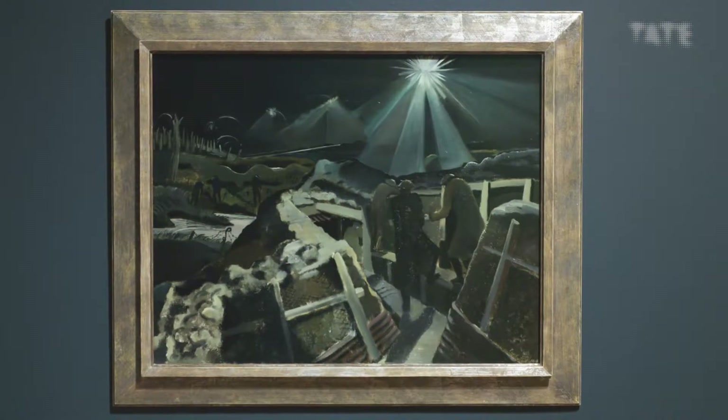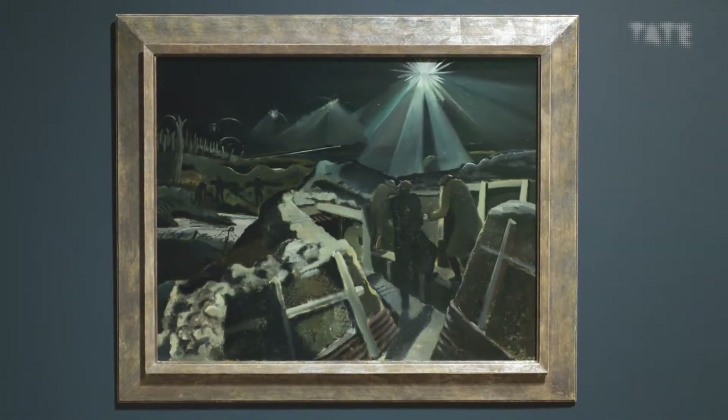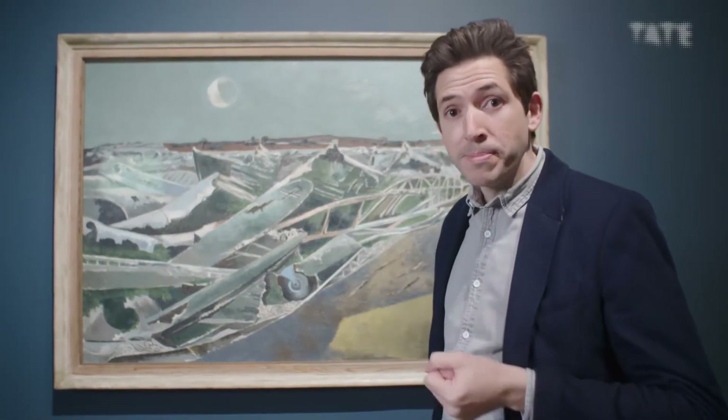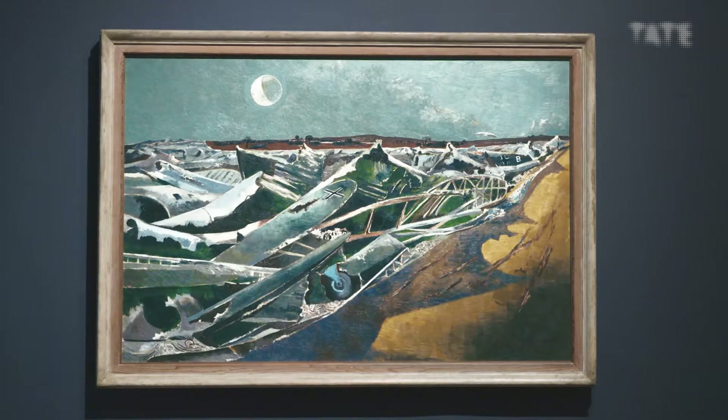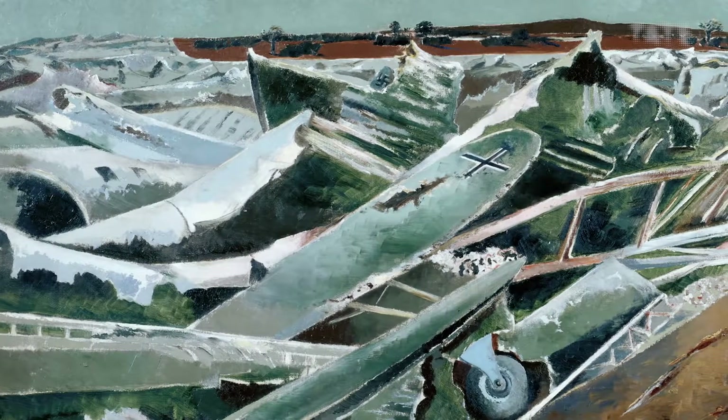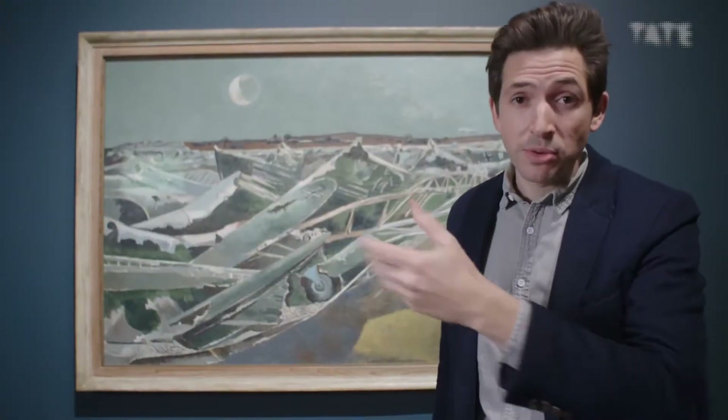In 1939 he was again appointed an official war artist. This is Totes Meer, which means 'dead sea' in German. At first it indeed seems to be an agitated ocean, but as you begin to look closer you begin to realize it isn't actually natural at all. This dead sea is actually made almost entirely of dead machines — German warplanes that have been shot down over Britain and dumped here to rust away into the soil. You can just make out the barred cross of the Luftwaffe wing and in the distance a small swastika.